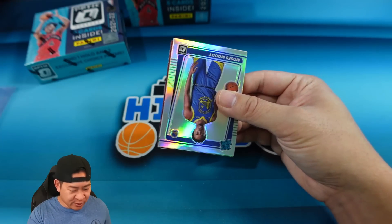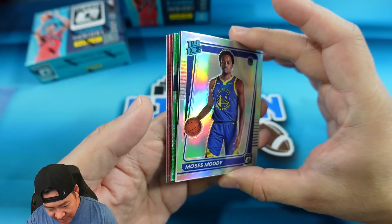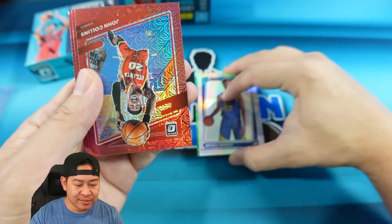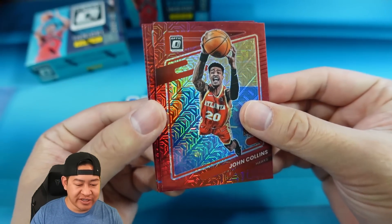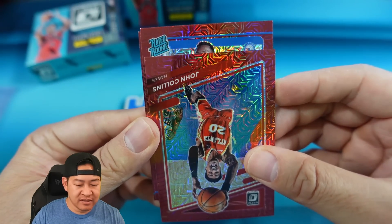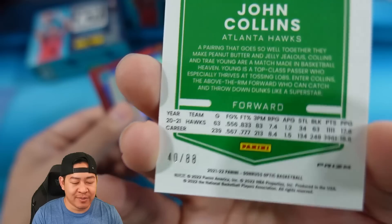This will be a quicker rip. Looks like we're starting off with the hollow on top — it's Moses Moody on the hollow. Looks like we actually hit a Dragon Scale, and the auto is right behind this. Going to the back — we have John Collins on the team color Red Choice. Looks like we have a rookie behind it — that's going to be Charles Bassey for the Sixers.